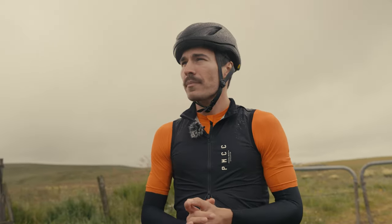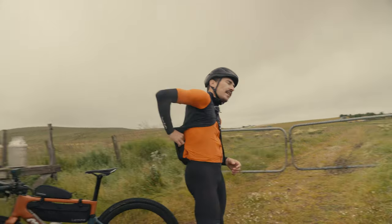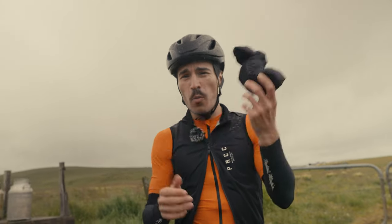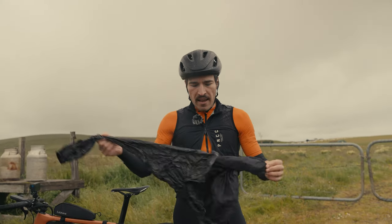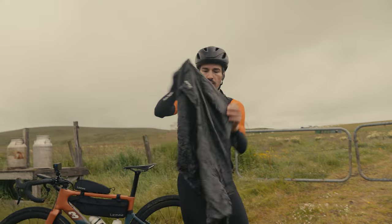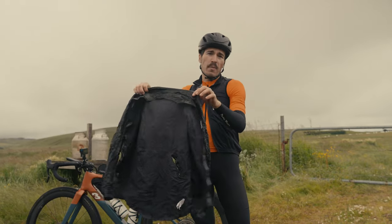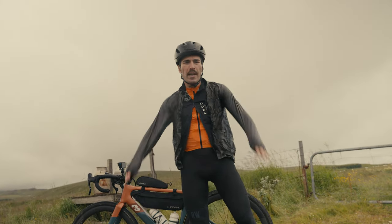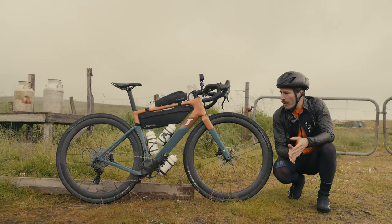My next tip: as you can see it's a grey, wet sky. In my rear pocket — the only thing I have there, trying to stay as light as possible — is a rain jacket from 7mesh. It's 100 grams, very small, and I can pull it on while riding if it starts to pour. It's a Gore-Tex shell, windproof, very warm, and just so small you can carry it everywhere. Putting it on and taking it off while riding is a skill you need to practice.